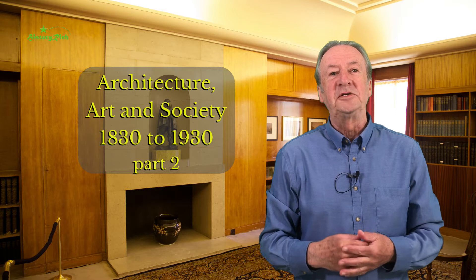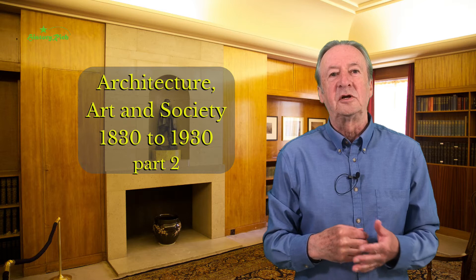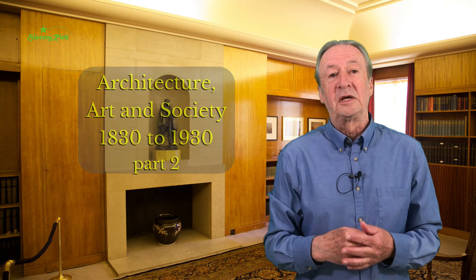Hello. In part one I highlighted a range of themes that I plan to explore in this series, and in this session my focus is on how artists recorded and reacted to the sociological, cultural, scientific and technological changes taking place around them.